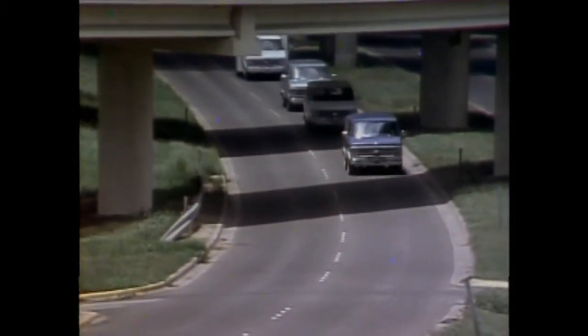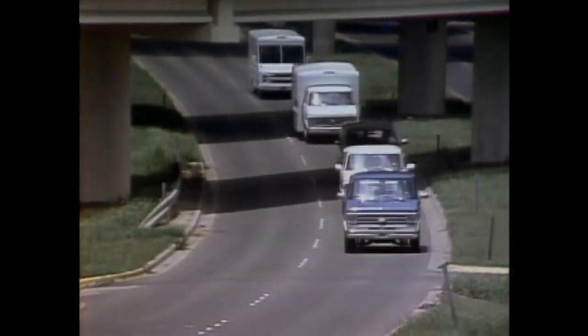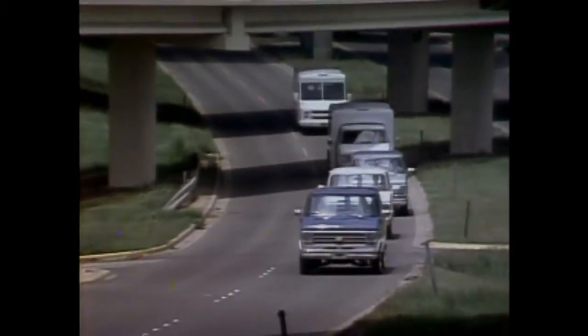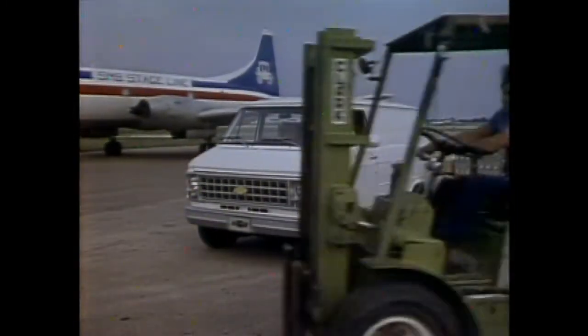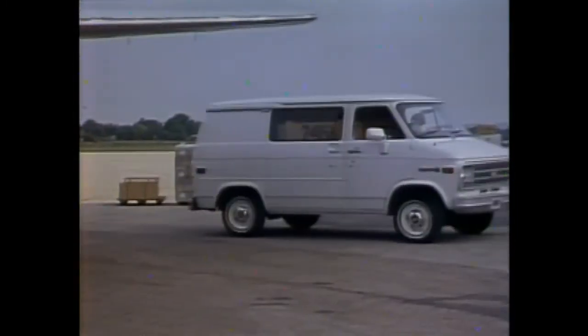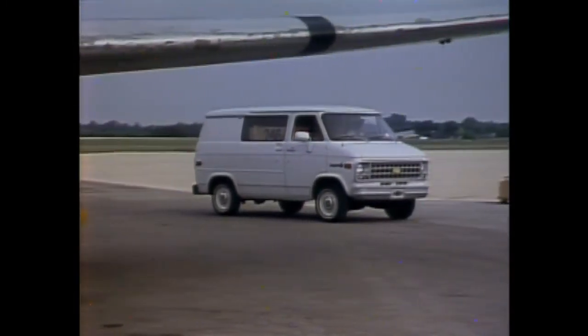Vans from Chevrolet — a full range of hard-working models to handle America's needs for efficiently hauling lots of cargo or plenty of people. Here's the popular Chevy van, available in short or long wheelbase models. They're big on the inside, yet their efficient overall lengths make maneuvering easy.